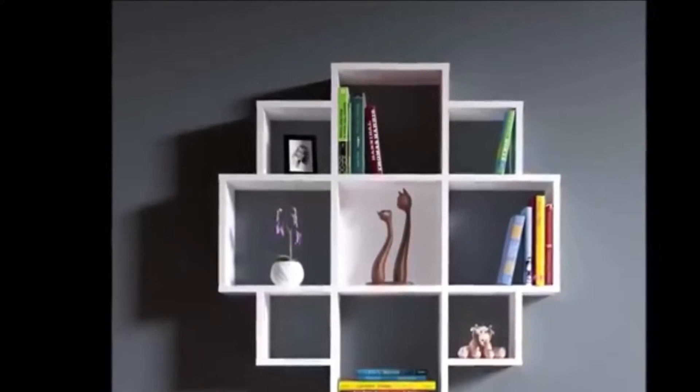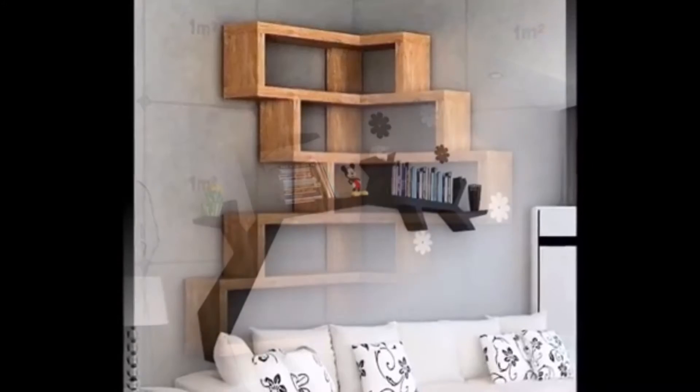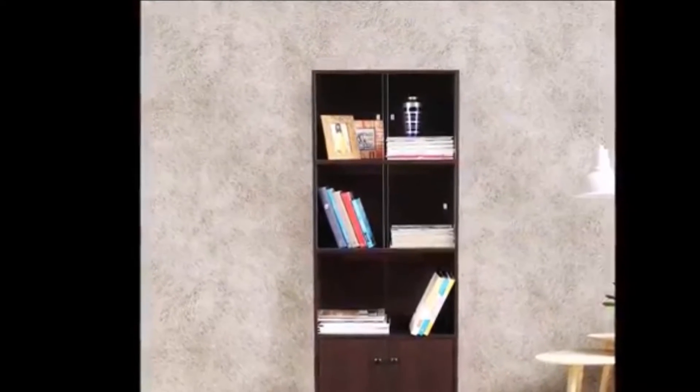Dear viewers, welcome to our Home Cart Genie channel. In today's video we are going to present 40 plus bookshelves design decor ideas for modern home.